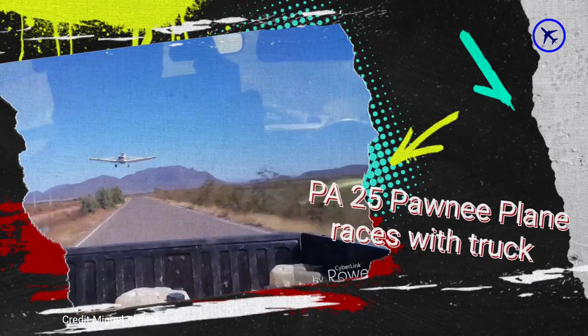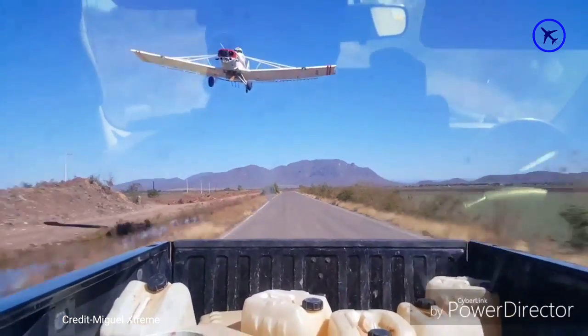This amazing PAW-25 Pawnee plane performs races with a truck and passes very low over the truck's roof.